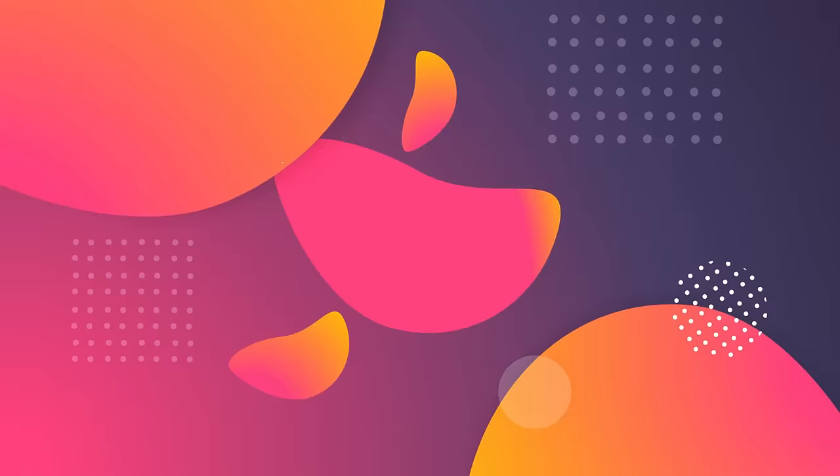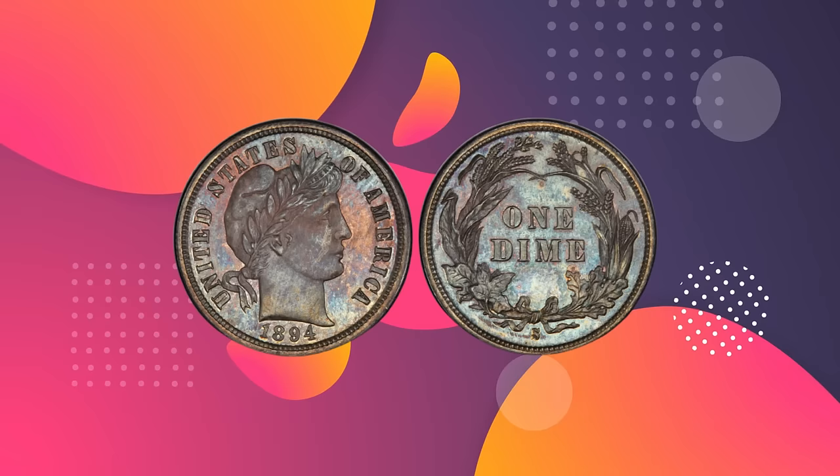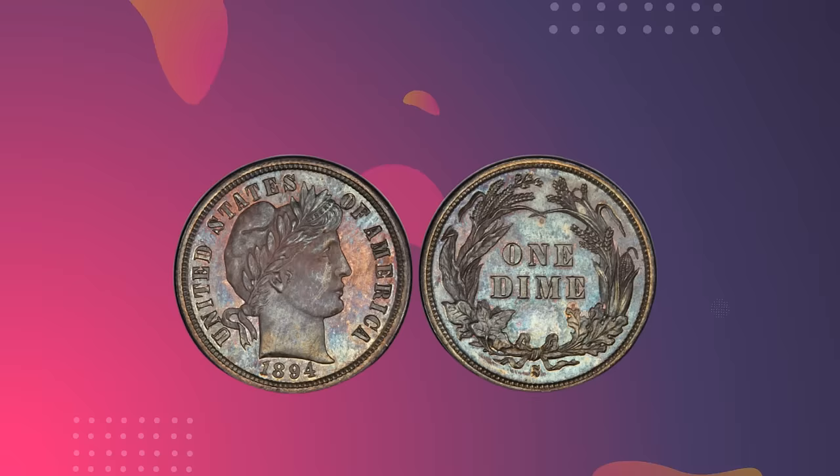Number 10: 1894 S Barber Dime. Value: $1,997,500. Grade: PCGS Branch Mint PR 66. Sold January 2016, Heritage Auctions, FUN U.S. Coins Signature Auction, Tampa, Florida.